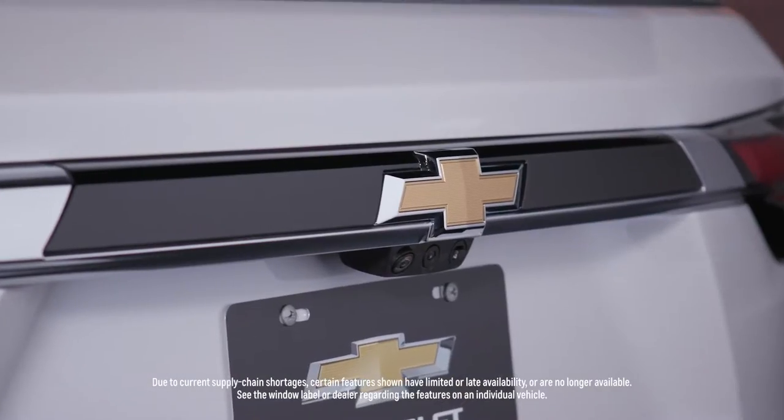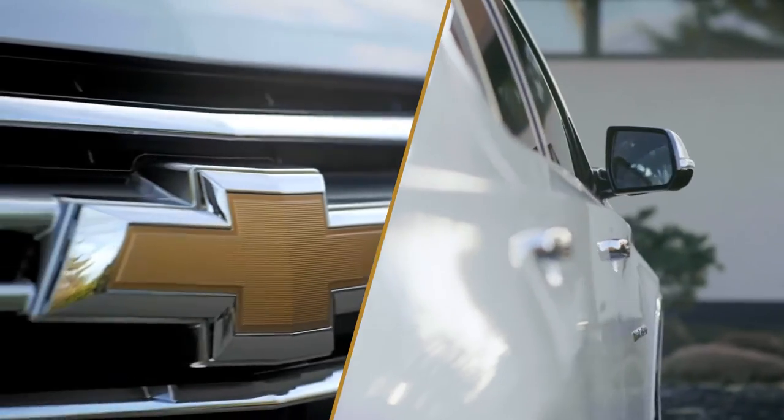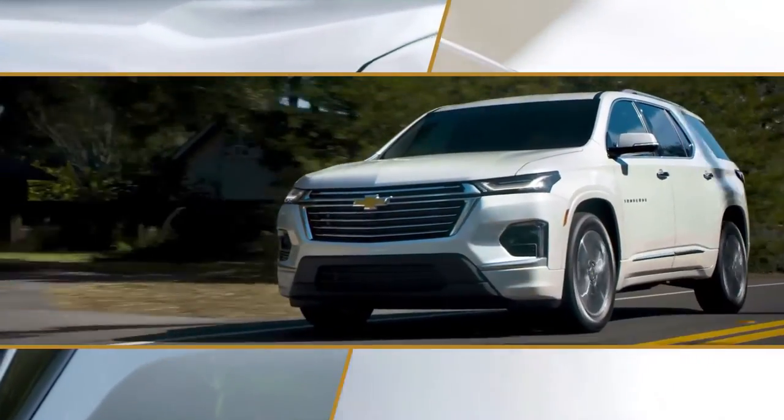Stylish and practical, this midsize SUV has everything you need. Its sophisticated comfort and safety features offer convenience and added peace of mind. This is the 2023 Chevrolet Traverse Premier.